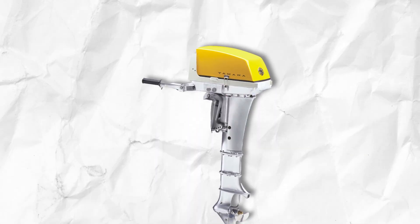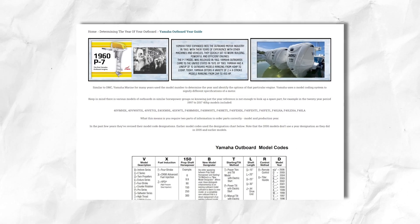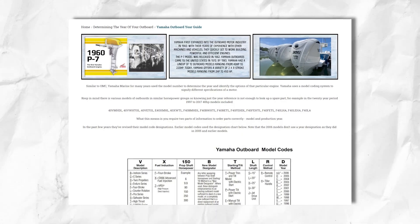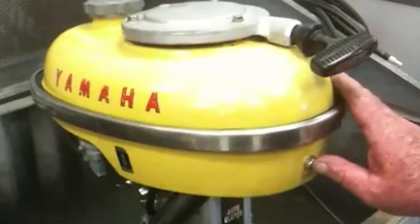Yamaha's leadership didn't flinch. They systematically tested prototypes in local waters, using real fishermen as beta testers. This provided invaluable data on reliability and performance, while also building a grassroots fanbase. Locals saw that Yamaha was dedicated to refining every last detail, and word began to spread. By the time the P7 arrived, the brand's leap into boating no longer felt like a wild gamble — it felt like a natural evolution of Yamaha's growing reputation for mechanical artistry.